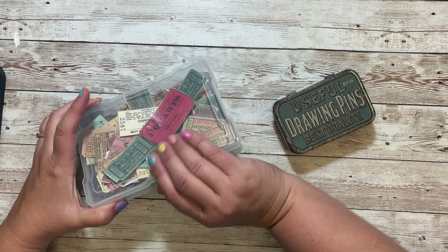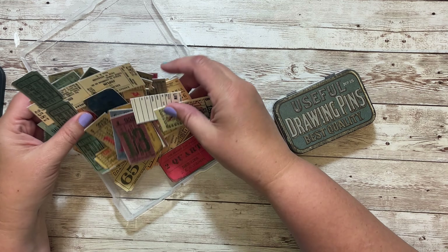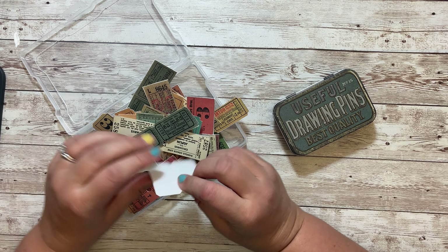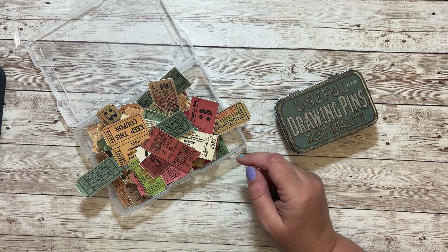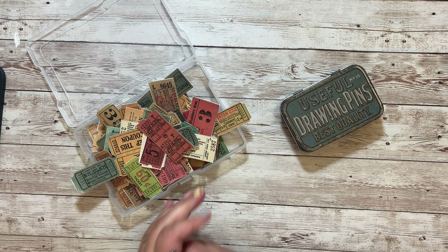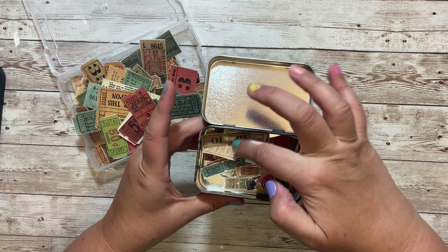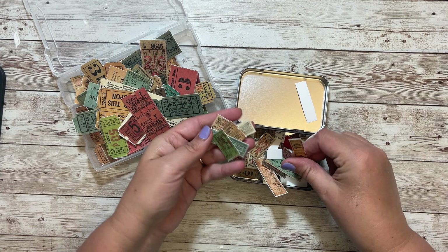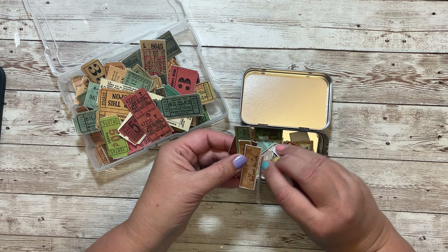Just to show you, once they're all cut out, you end up with a ton of tickets. I printed these on cardstock so they're thicker. And then for my center hole and my side holes, I used a regular circle punch and just punched out the center and then the ends — so that one's all ready to go. And then in my tin, these are all the mini tickets once they've all been cut out. These will be really fun for clusters and you get a ton of them. Really cool.